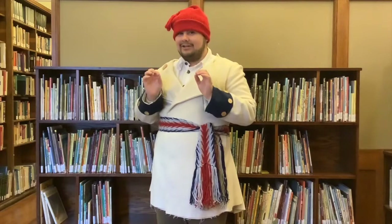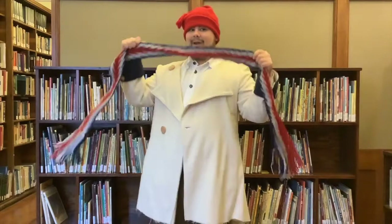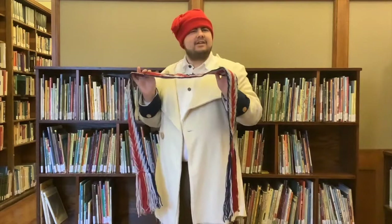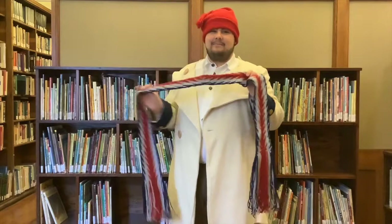However, what literally brings the whole outfit together is this right here. This is a Ceinture Fléchée, which would be a hand-woven belt. And as you guys might have noticed, Ceinture Fléchée — that sounds like a very French term. And it is.